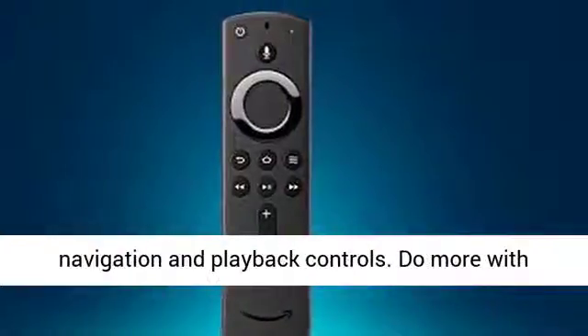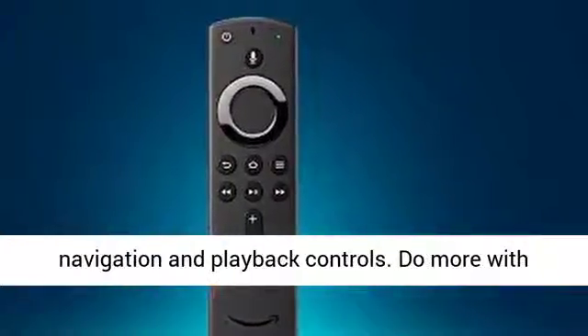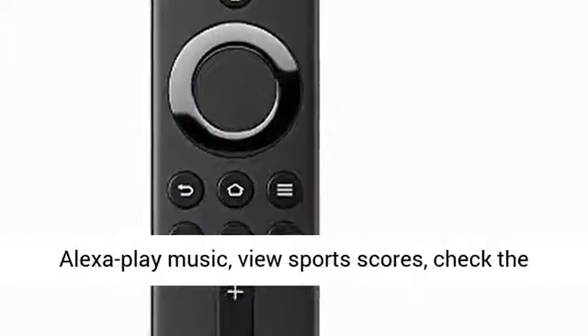Quickly skip to your favorite scenes with standard navigation and playback controls. Do more with Alexa: play music, view sports scores, check the weather, see live camera feeds, and control compatible smart home devices.